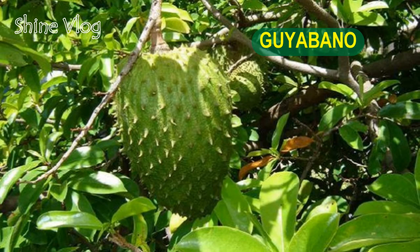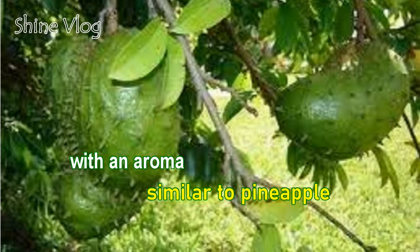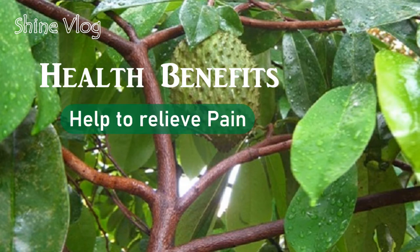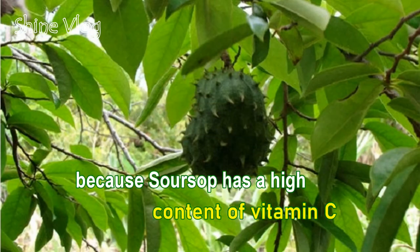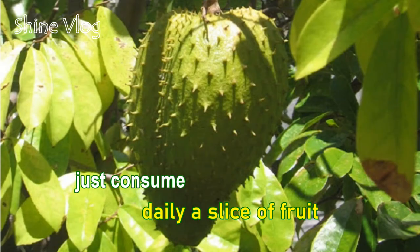Number 9: Guayobano. They call it soursop in English, a type of green fruit with an aroma similar to pineapple. Health benefits: 1 — Help to relieve pain from arthritis, gout, backache, and rheumatism; 2 — Prevent urinary tract infection: Because soursop has a high content of vitamin C, it will kill the bacteria called E. coli. Just consume a daily slice of the fruit.